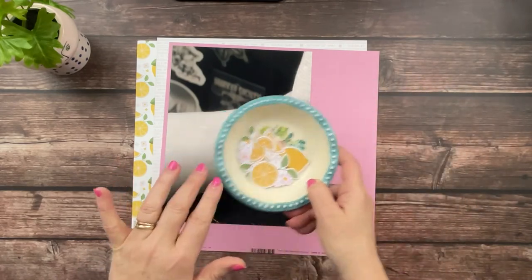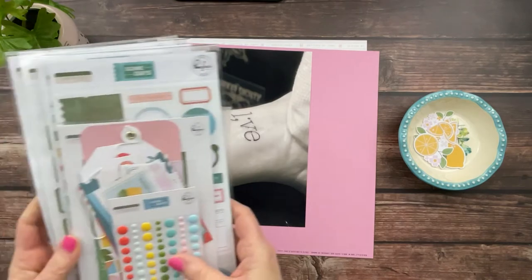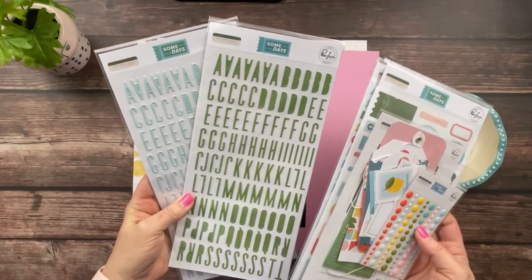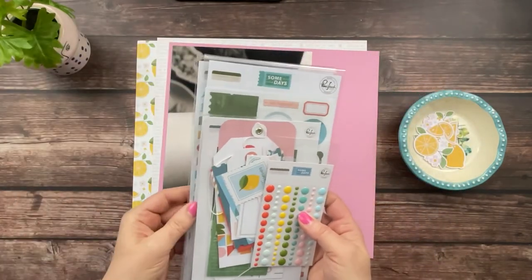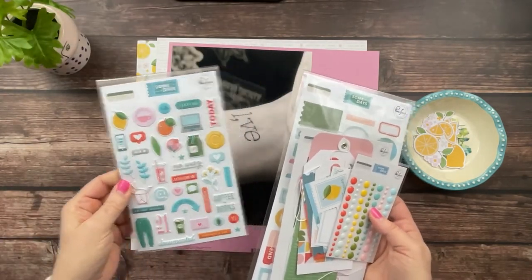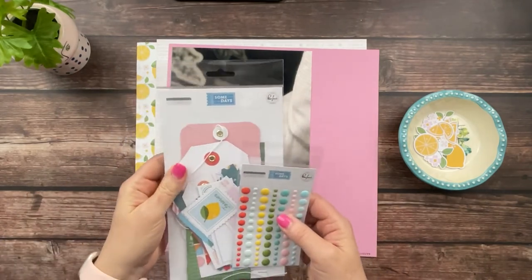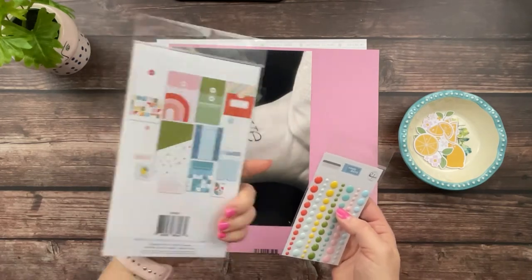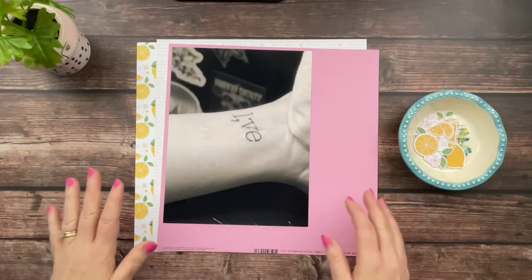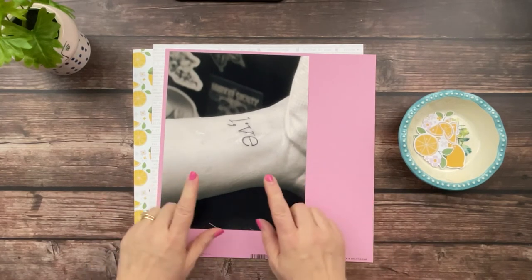I did pull out a few lemon embellishments from the ephemera pack. I have most of this collection — there were two alphas in the same font and size, just different colors: a blue and a green. There is a smaller alpha, a multicolor alpha, some puffy stickers, some cardstock stickers front and back, journaling bits that I might use one of, and then enamel dots. So I've got those things at the ready. I'm going to stop talking, put you on fast forward, and we will get this one put together.